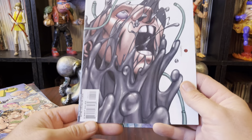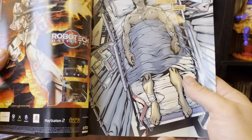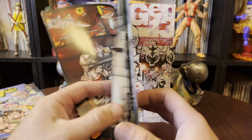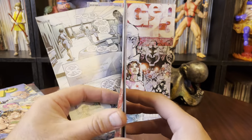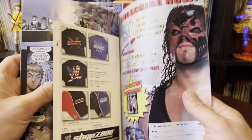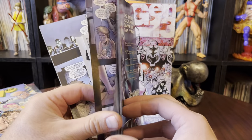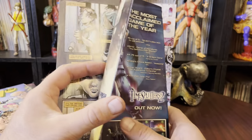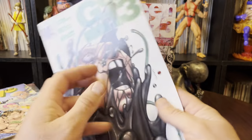They gave me these — these are Wildstorm things. Chris Claremont. I wasn't aware of these. I don't know when they came out. I'm not that interested. Some people love Chris Claremont, but I'm not a diehard Chris Claremont guy. The art looks weak, in my opinion, for what I expect from Gen 13.